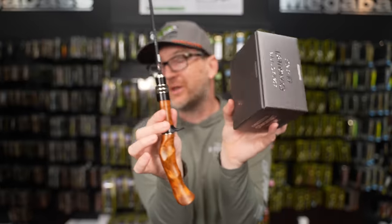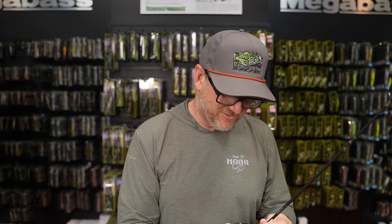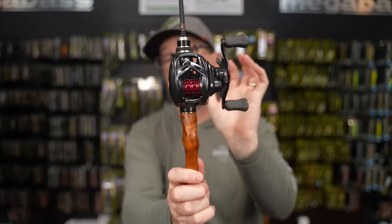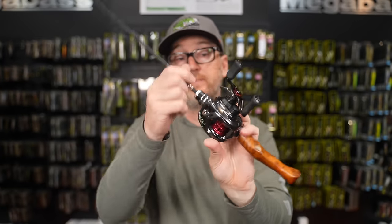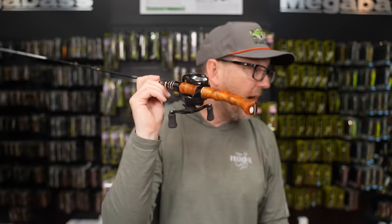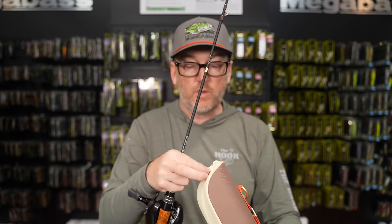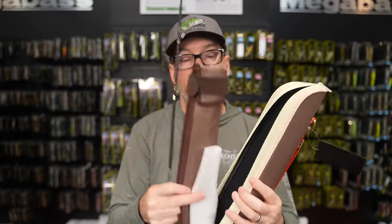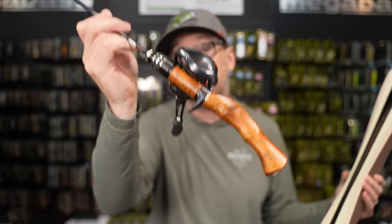If I was going to choose something, this would be it. The Pixie actually sits on the Huntsman great — comfortable to fish all day, throws great. So that could be a really solid and more affordable option. The rods come in a hard shell case with a sling so you can throw it over your back, plus an additional sleeve inside. They're three-piece rods — just absolutely beautiful, stunning rods. If you've been waiting, Huntsman from Megabass is back.